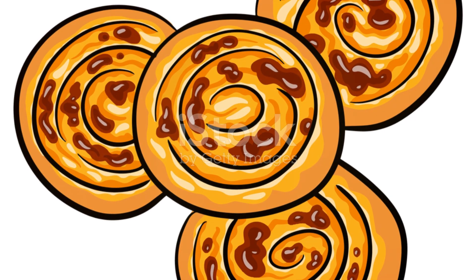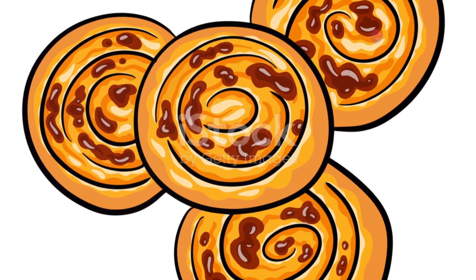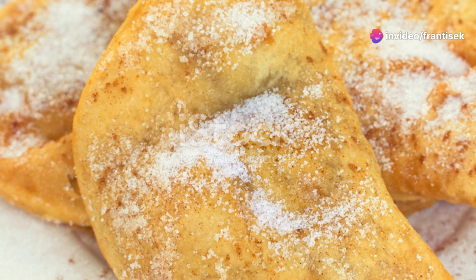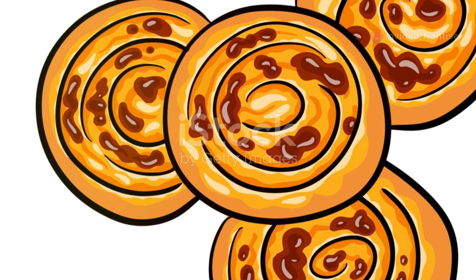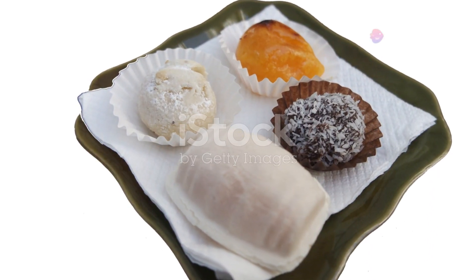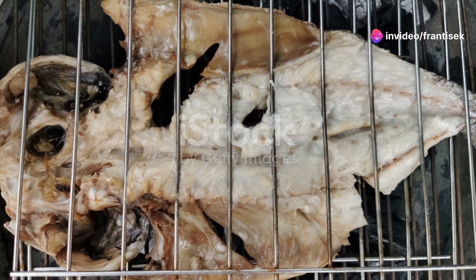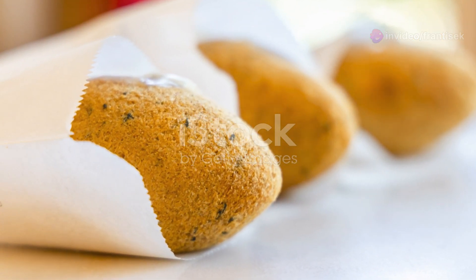And for a sweet finale, indulge in a pastel de nata. These creamy custard tarts, with their perfectly caramelized tops and flaky pastry, are a beloved treat that captures the essence of Portuguese baking. Pair it with a strong espresso and savor the moment. Porto's culinary delights are more than just food — they are a celebration of culture, tradition, and community. Each dish tells a story, inviting you to connect with the city's rich heritage and the warmth of its people.